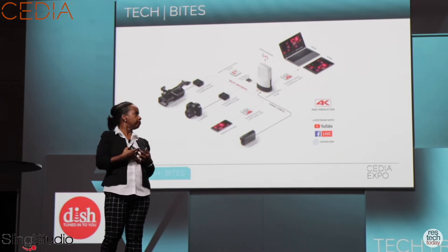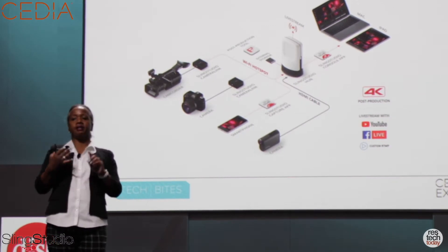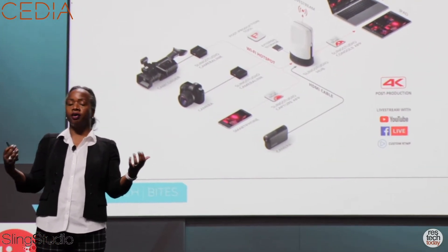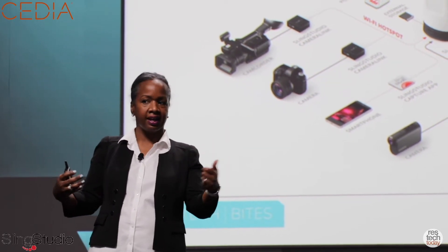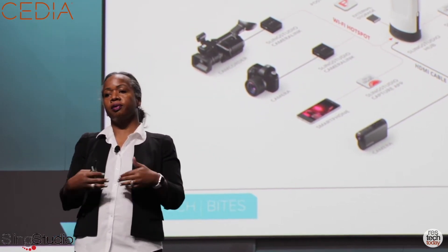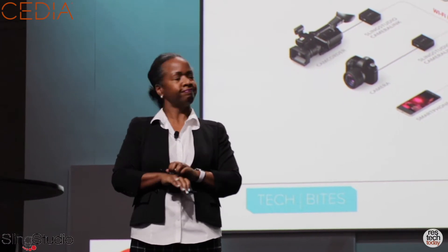Can you think of any examples off the top of your head how an integrator might use this, what they might be streaming? Absolutely. You can introduce new products to Facebook Live with short clips. What you see is a lot of still imagery on Facebook, but really what engages your consumers is video — short 30 to 60-second video stints. Training: you can train direct to YouTube. We use it ourselves to train the product. There are a myriad of opportunities for short video productions and high-quality multi-camera solutions.